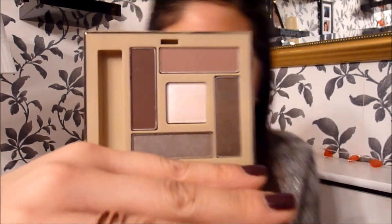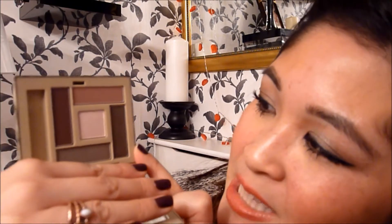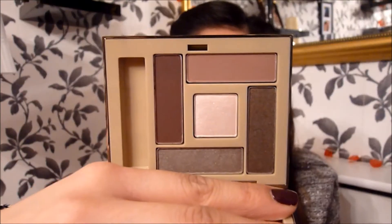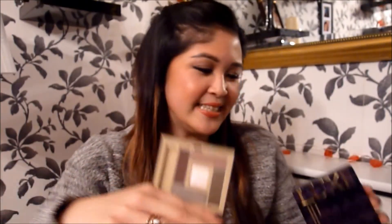I also got a luxe Avon eyeshadow palette and it looks like this — so pretty. The eyeshadows are so nice. There are some mauves, some greys and some greens. I really like this. This one is in Glamorous Roses. My best friend Chummy Ling got me a really handy present from The Body Shop — it's a facial massager.